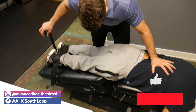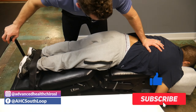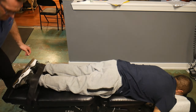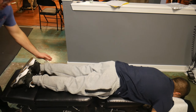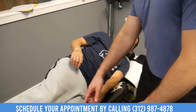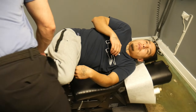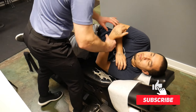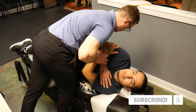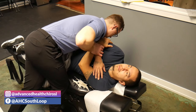Roberto has some disc bulging in his lower lumbar spine. This is an adjustment formula for patients that have reduced nerve space due to this pathology — it opens up the joints in the spine, which can help increase joint space.